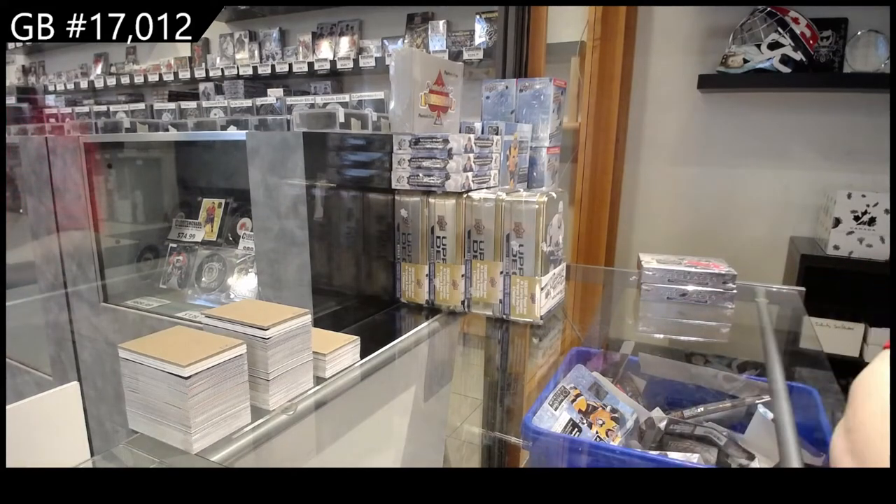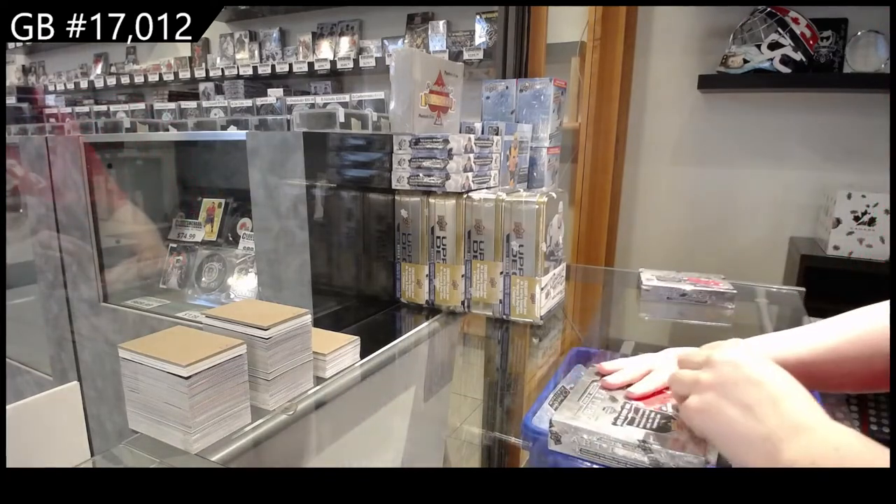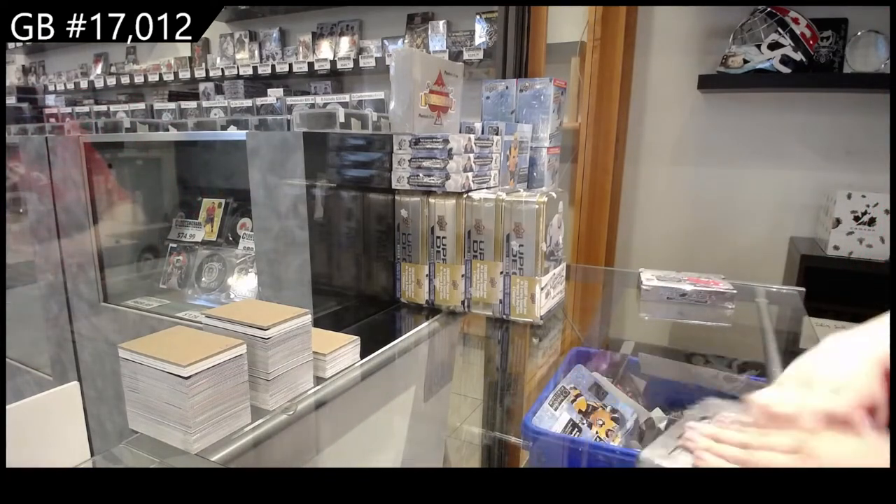I'm off CNC group break 17-0-1-2. We have got the two-box break of 2021 Upper Deck Artifacts. Here we go.